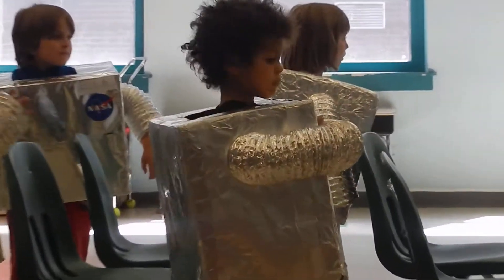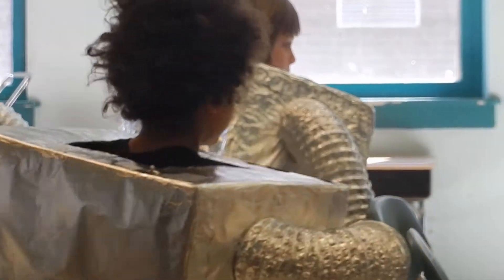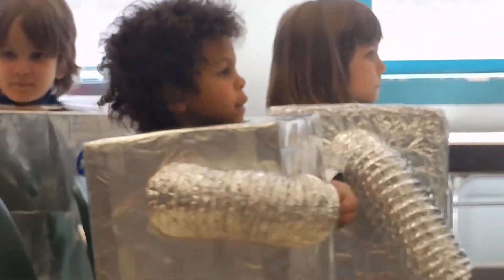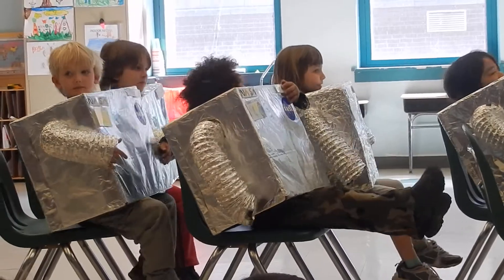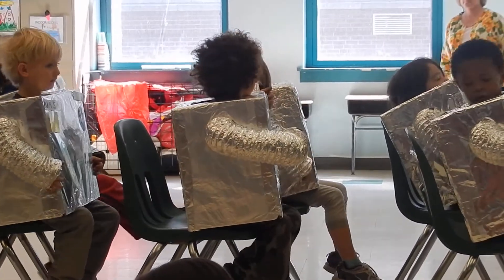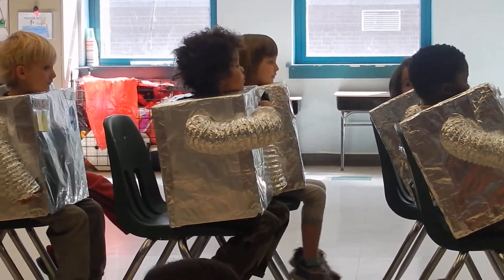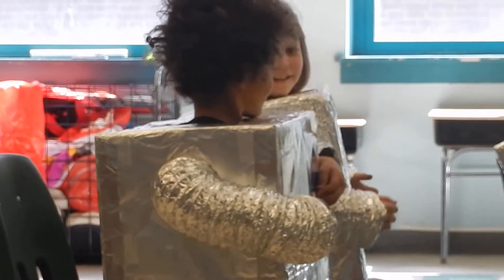Now step inside with our space crew. Make ready to blast off. Fasten your safety nets. Hold on tight. Get ready to blast off. Let's go!